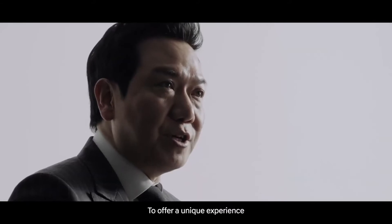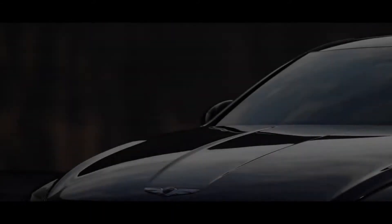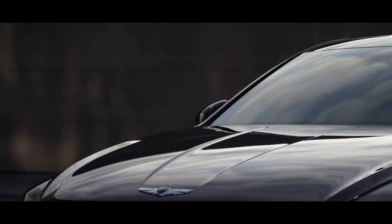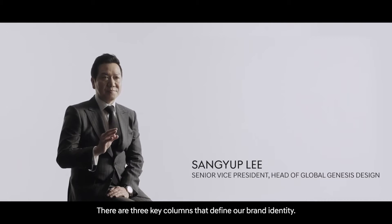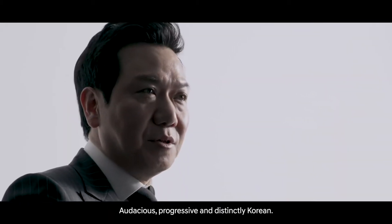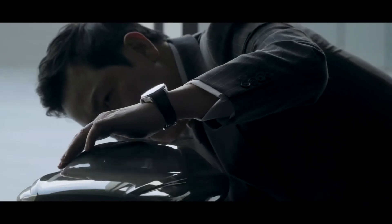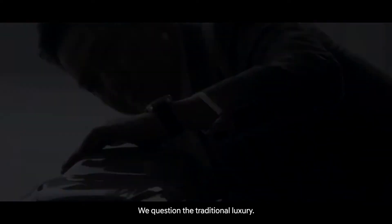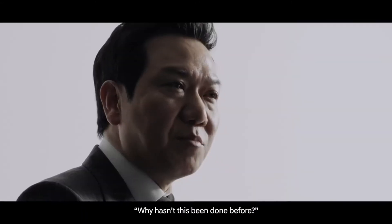To offer a unique experience is the reason for Genesis to exist. There are three key columns that define our brand identity: audacious, progressive, and distinctly Korean. We question the traditional luxury. Why hasn't this been done before?